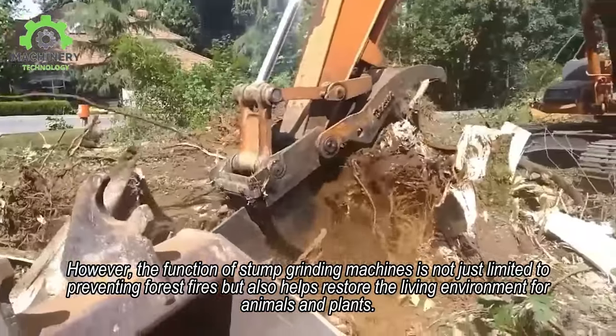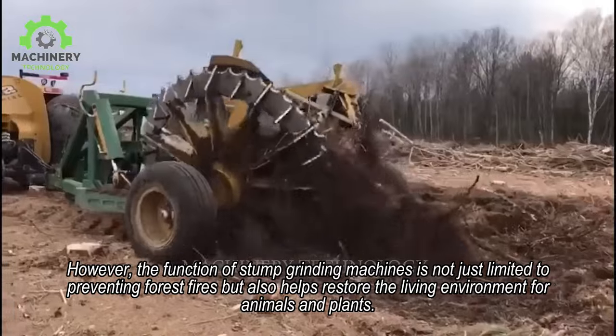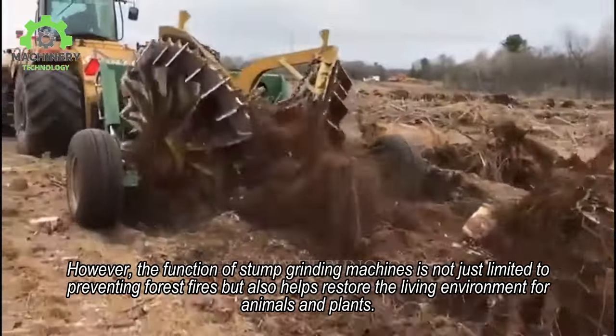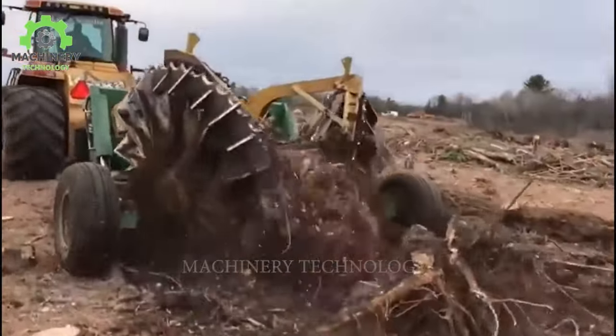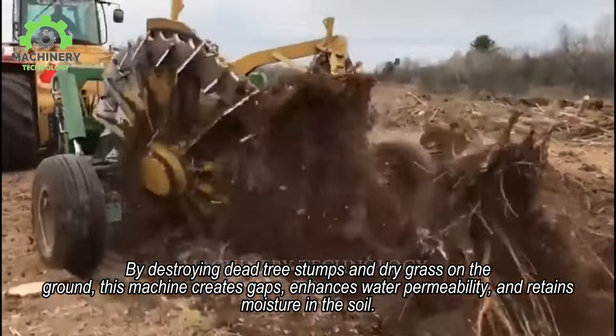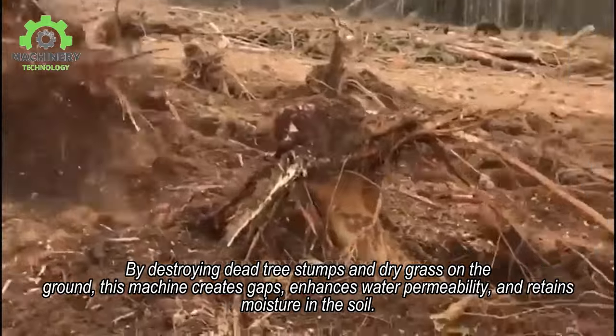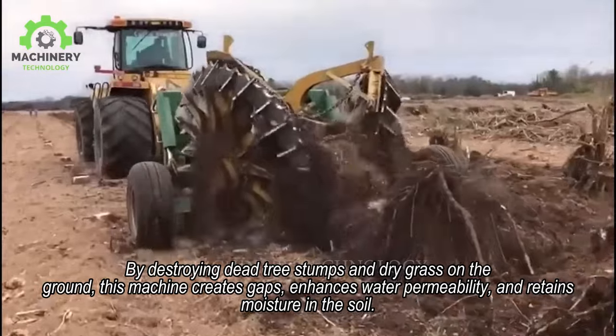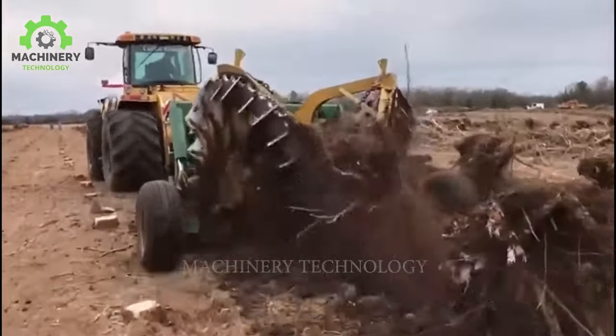The function of stump grinding machines is not just limited to preventing forest fires but also helps restore the living environment for animals and plants by destroying dead tree stumps and dry grass on the ground. This machine creates gaps, enhances water permeability, and retains moisture in the soil.